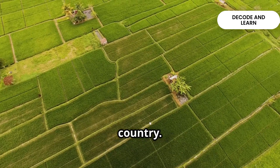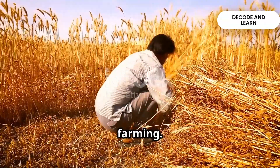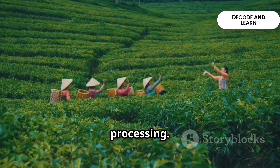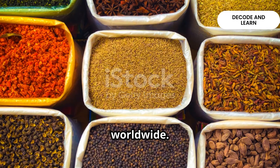India is an agriculturally important country. Nearly two-thirds of our population is engaged in farming. Agriculture not only provides us food, but also raw materials for industries like textiles, sugar and food processing. Crops like tea, coffee and spices are even exported worldwide.